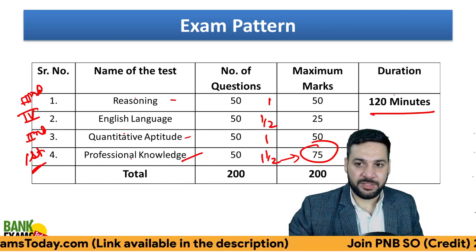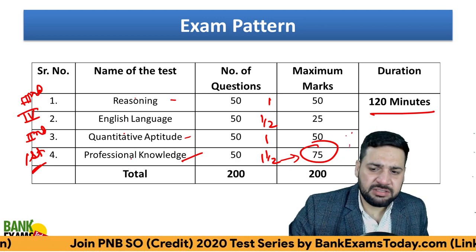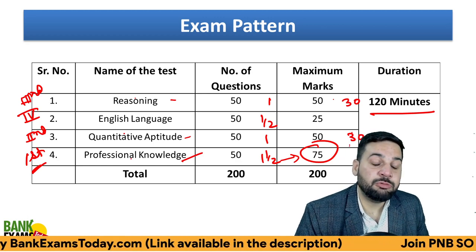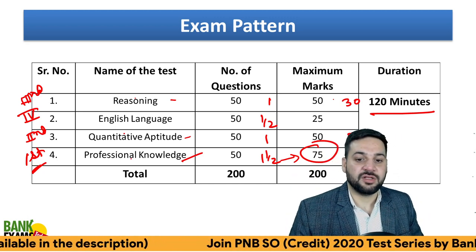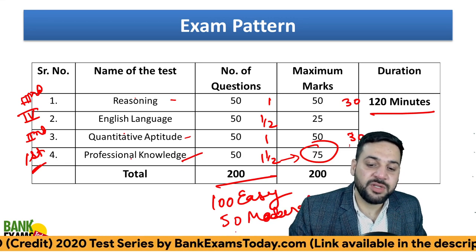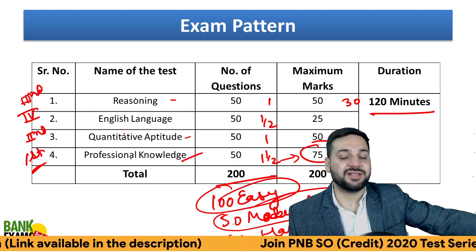How much time should you allot? Total 120 minutes are there but no sectional timing, so you need to allot time according to you. 30-30 minutes is enough for both Reasoning and Quant. I know it's not possible to solve 50 questions within 30 minutes, but you need a plan. Out of these 200 questions, 100 would be easy, 50 would be moderate, and 50 would be hard. Your job is to find all the easy questions and a few moderate ones and score around 190. That is your target.